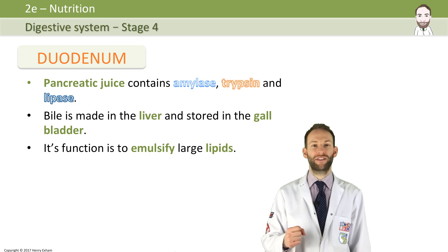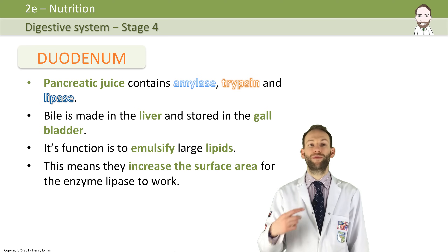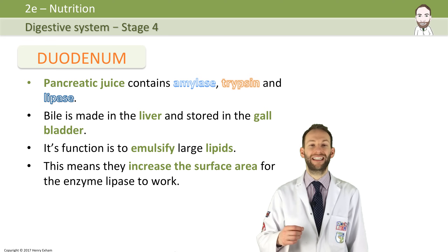It's quite hard to break down lipids. So we've got three enzymes: amylase, which is going to break down starch further into maltose; trypsin, which will break down more proteins into amino acids; and lipase, which with the help of the bile will break down lipids into fatty acids and glycerol.